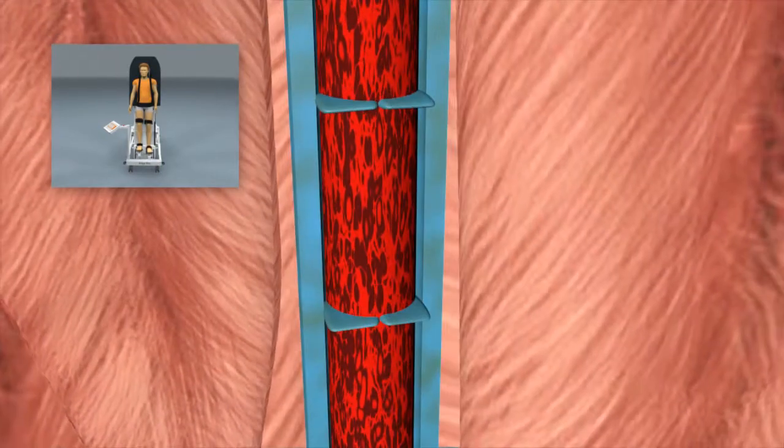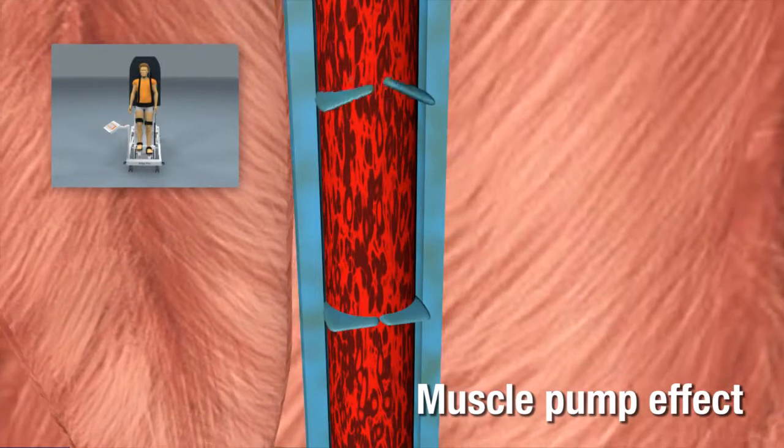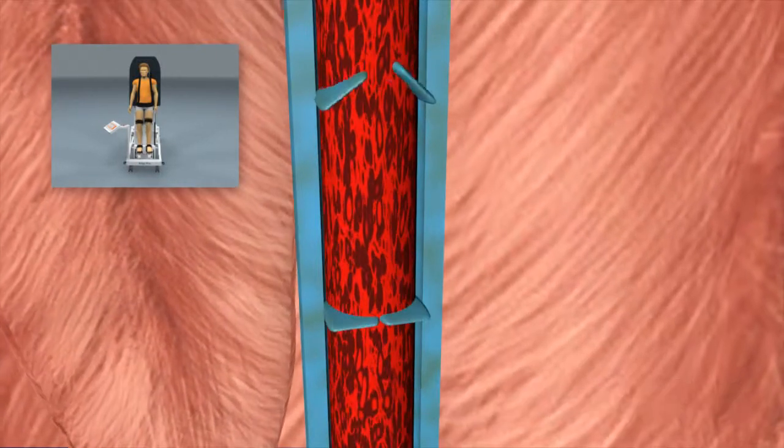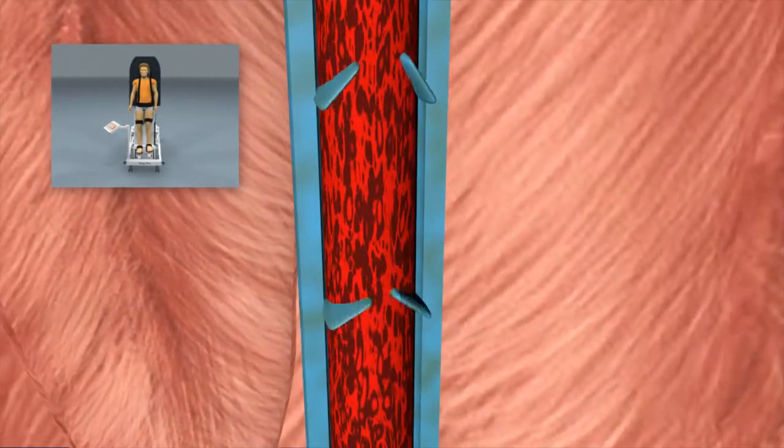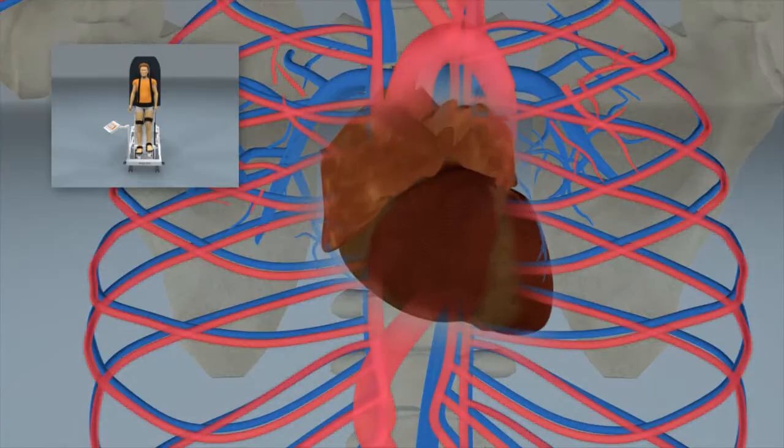A rhythmic muscle pump effect is induced, which helps to maintain venous return during early verticalization. It increases the mean arterial blood pressure and leads to a faster stabilization of the cardiovascular system.